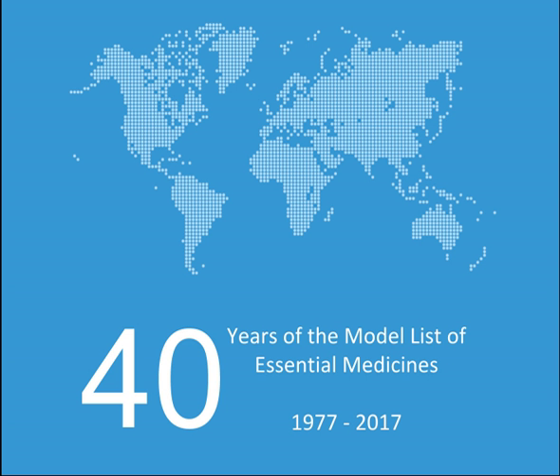Additional specific antidotes (alpha/complementary): Desferrioxamine, Dimercaprol, Fomepizole, Sodium calcium edetate, Succimer. Anticonvulsant medicines: Carbamazepine, Diazepam, Lamotrigine, Lorazepam, Magnesium sulfate, Midazolam, Phenobarbital, Phenytoin, Valproic acid/Sodium valproate, Ethosuximide (alpha).